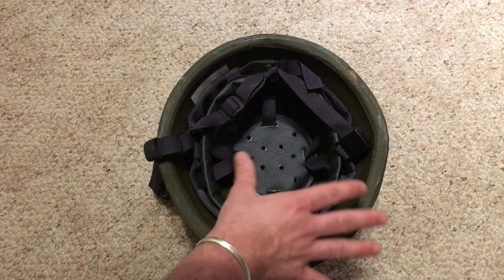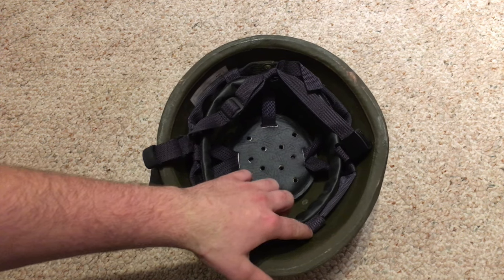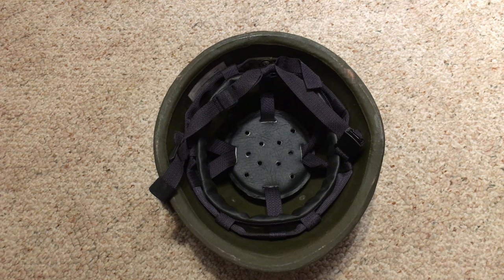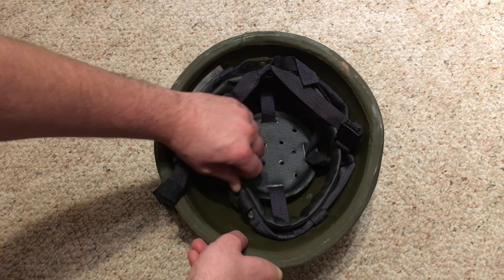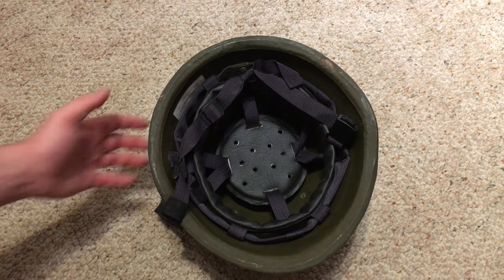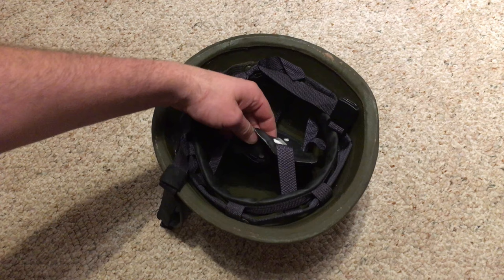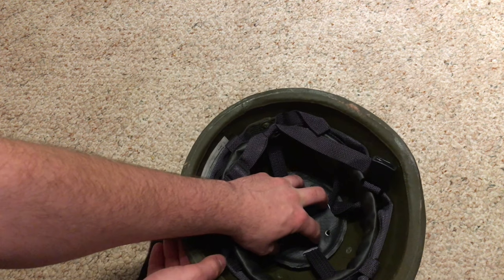These big steel arms extend down from the crown of the helmet toward the rim but are not directly riveted to the shell itself at the bottom. That means the liner has a lot of room to flex and move inside the helmet on impact, dissipating force rather than transferring it directly into your head. These spring arms have a lot of movement in them, which keeps your head a lot safer. There's also a nice thick foam crown pad that is adjustable via a drawstring to vary its depth.